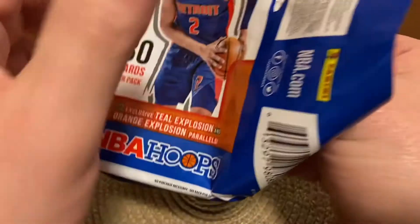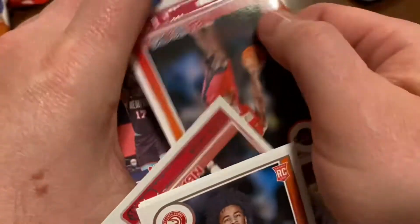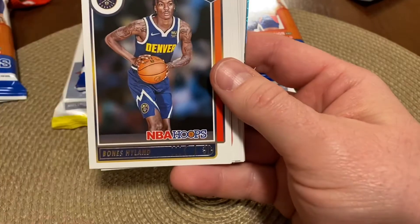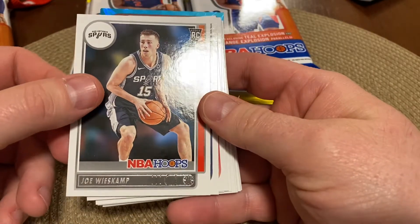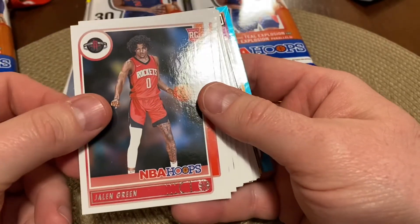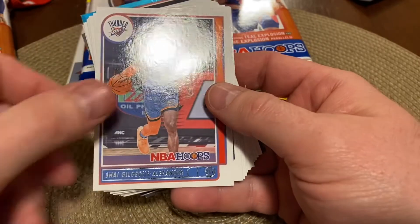Alright, so we got some parallels there, something towards the center. Rookies are probably behind that. So we've got Cooper, Highland, Weisskamp, Herbert Jones, Chase Green, Luba. Let's see what we've got here.